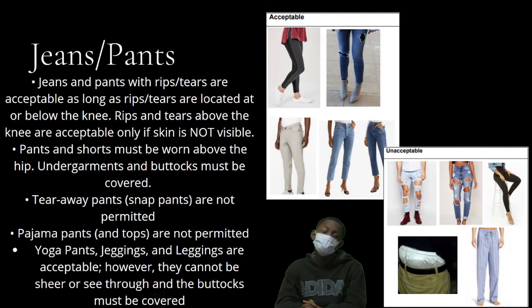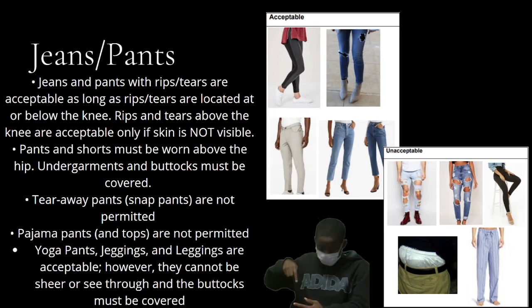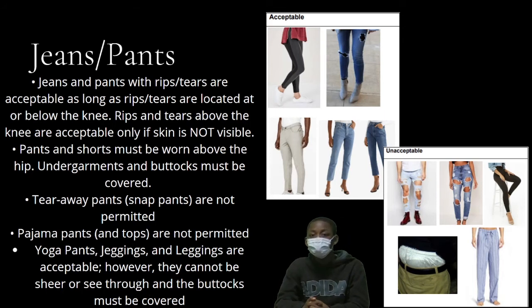Jeans and pants: Jeans and pants with rips or tears are acceptable as long as the rips or tears are located at or below the knee. Rips and tears above the knee are acceptable only if skin is not visible.